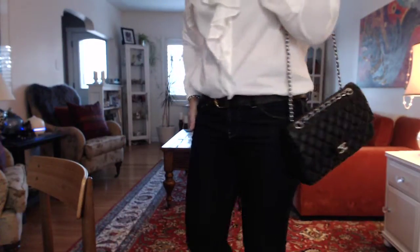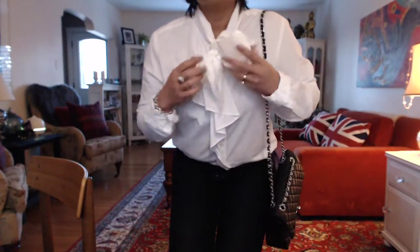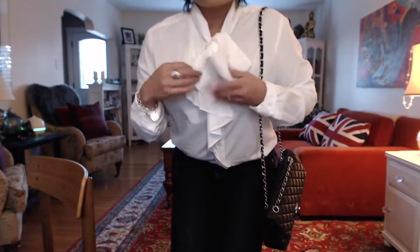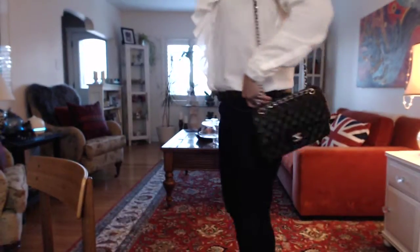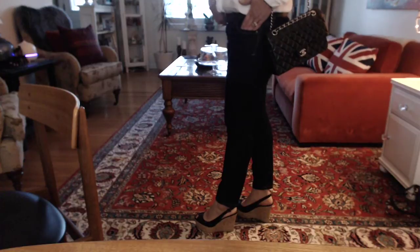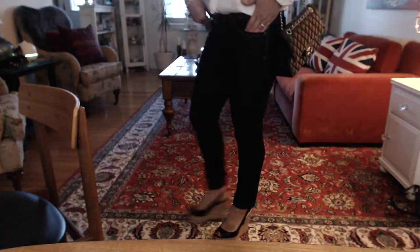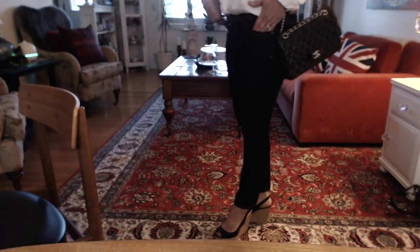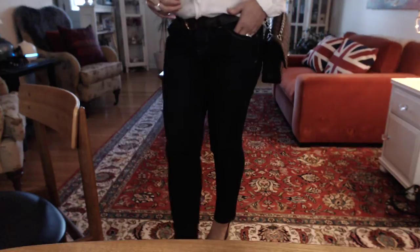What I have on today is very simple: dark denim Tommy Hilfiger skinny jeans, my Louis Vuitton belt, a white shirt from the Gap tied into a bow — it does have a little ruffle on one side. My shoes are a wedge from Primark, which is a discounted clothing store in England. I bought these a few years ago and they're quite comfortable — very reasonable price.